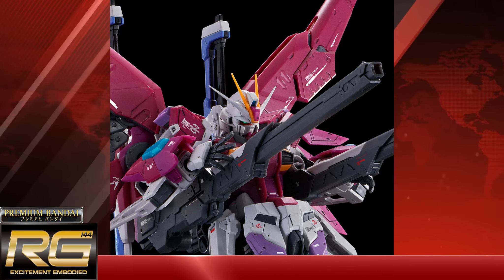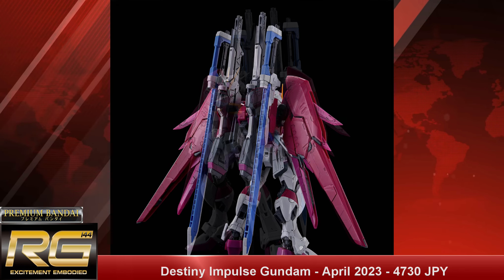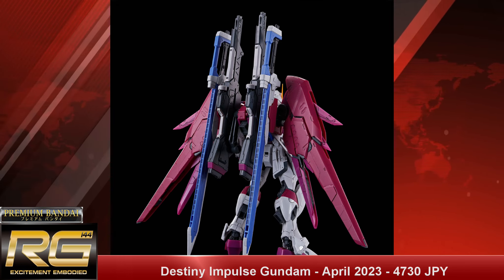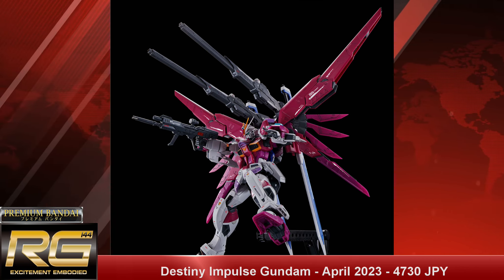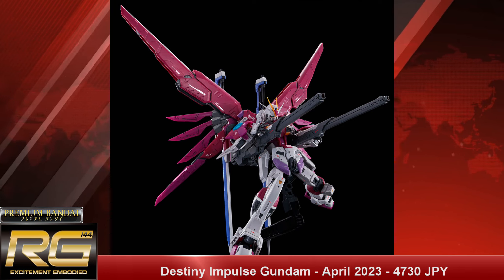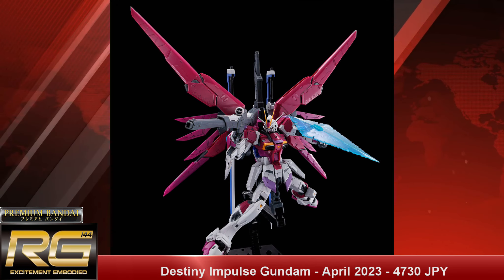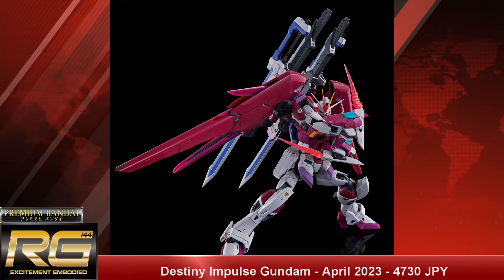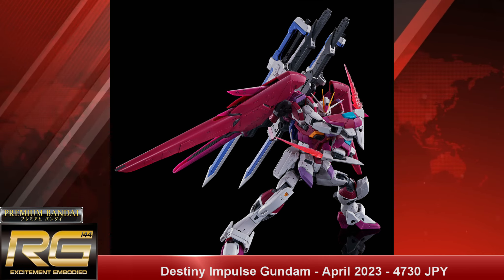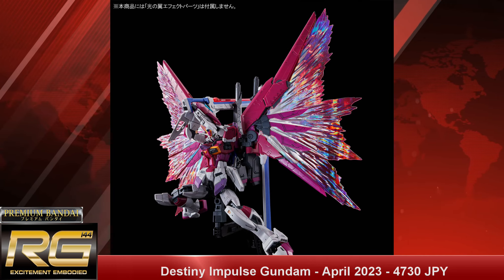Lastly, we have the P-Bandai Real Grade 1/144 Destiny Impulse Gundam with a release date of April 2023 and a price tag of 4,730 Japanese yen. This is effectively the Destiny backpack equipment added to the Impulse in a purplish-pink color scheme — a Master Grade of this already exists, and they likely applied the same approach as the Real Grade Impulse. Instead of one cannon and one sword like the Destiny, you get two anti-ship beam swords and two large cannons that fold over the shoulder, making it distinct enough from the standard RG Impulse with its different backpack, weapons, and effect parts.